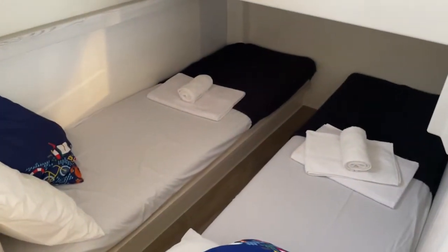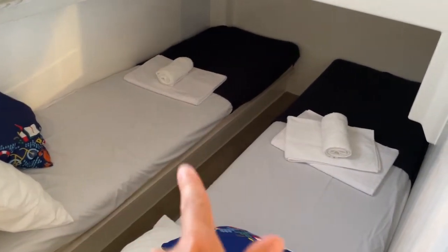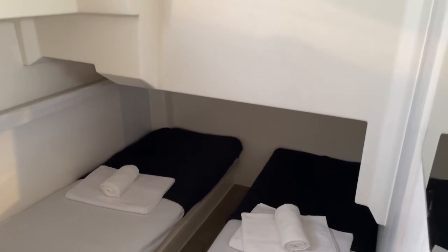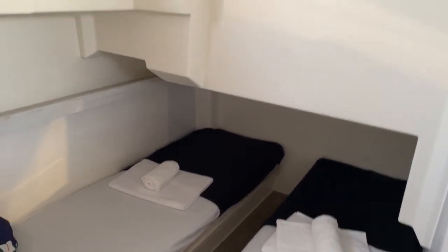Here you have twins which can be made up as a double — you just shift that mattress over and it slips onto the other side, and it's made up as a double. You've got a little bit of restricted height there, which again is not a problem; it's something you get used to.